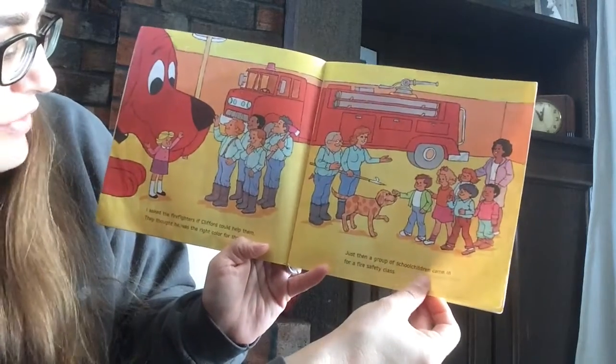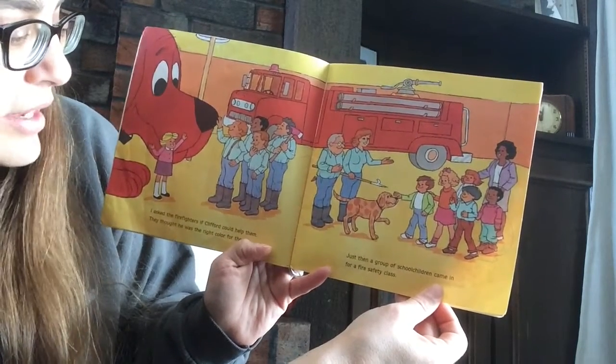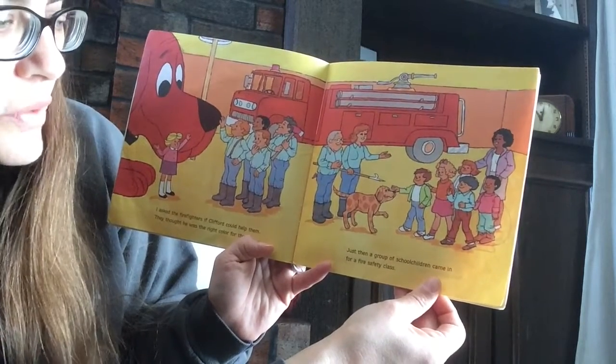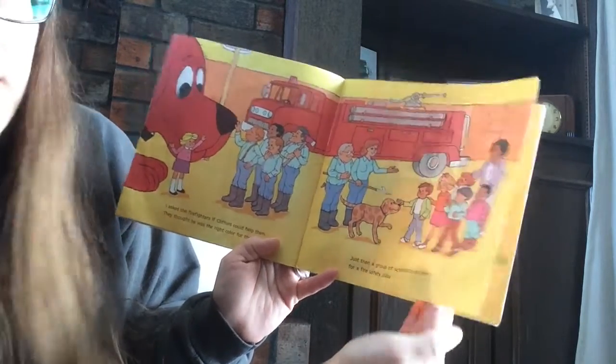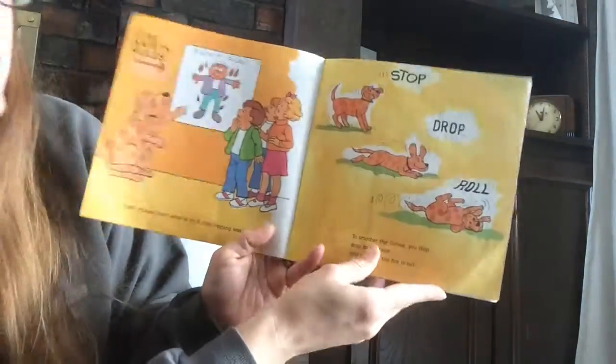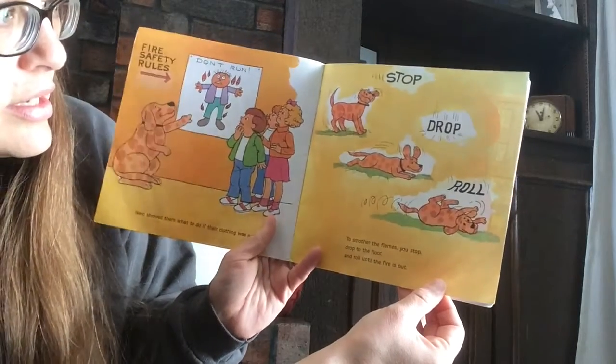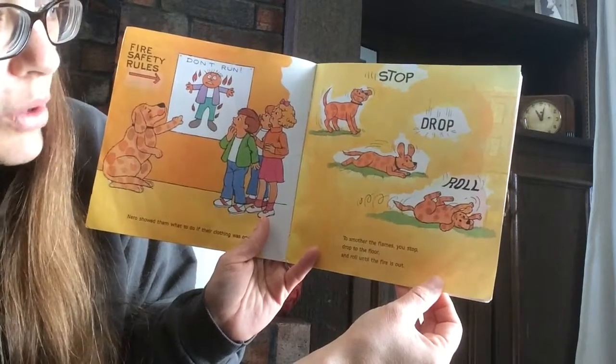I asked the firefighters if Clifford could help them. They thought he was the right color for the job. Just then, a group of school children came in for a fire safety class. Nero showed them what to do if their clothing was on fire: stop, drop, roll.